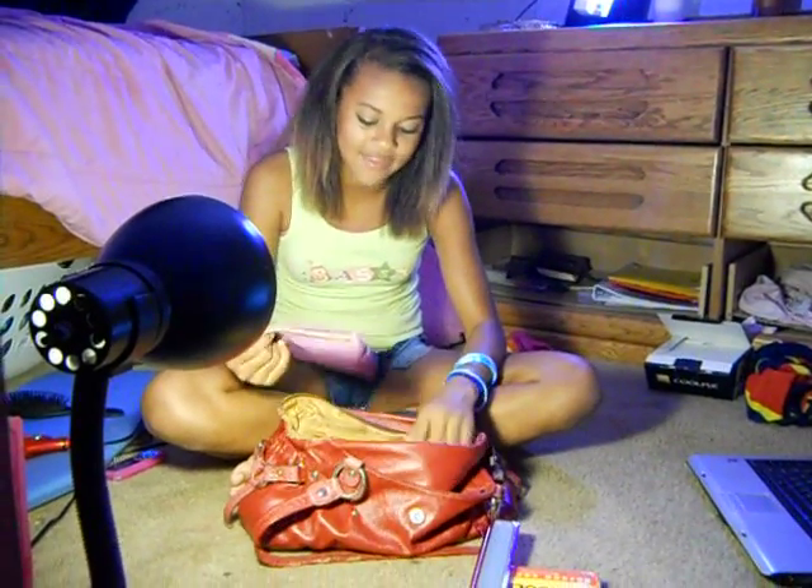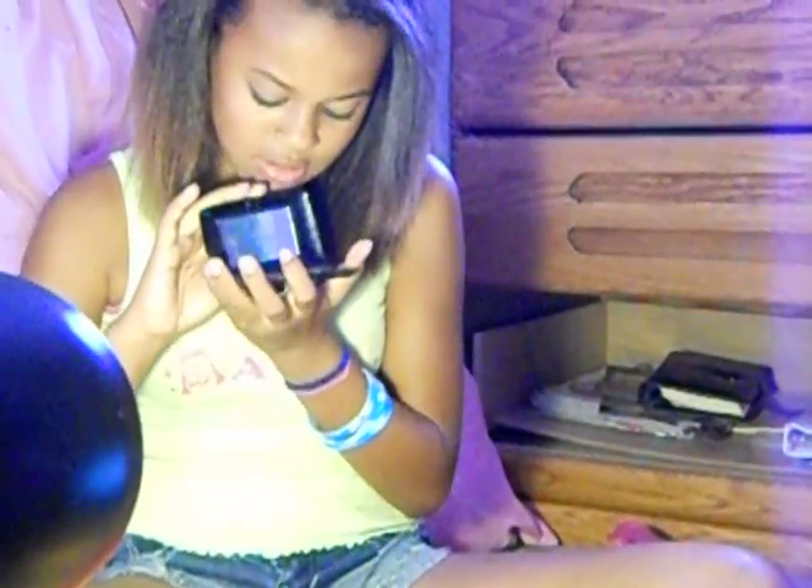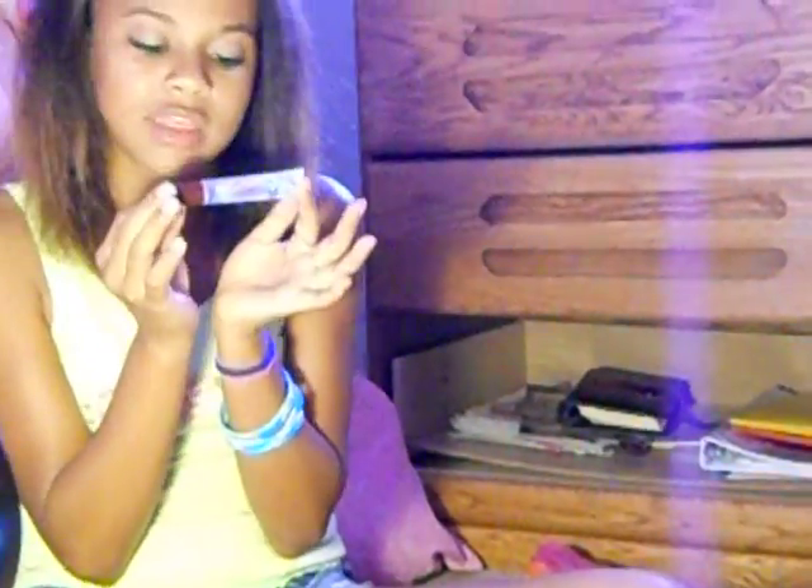Next thing I have is my little makeup pouch so I can do touch-ups whenever I want, and I'll show you what's in it. First thing is this little makeup palette with all these little eyeshadows. Next is my Hollister lip gloss — I love it, it's vanilla. It's really thick, but I like thick lip glosses because they're extra shiny.